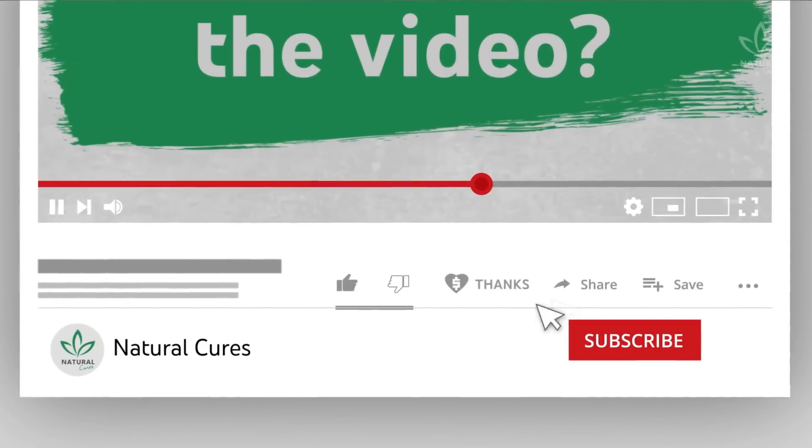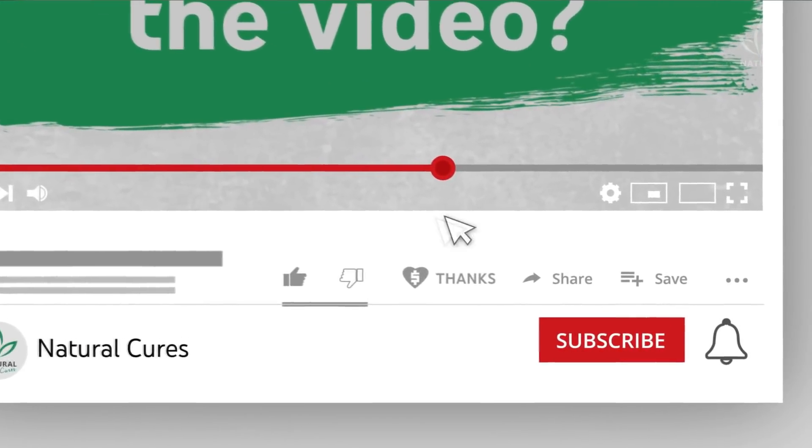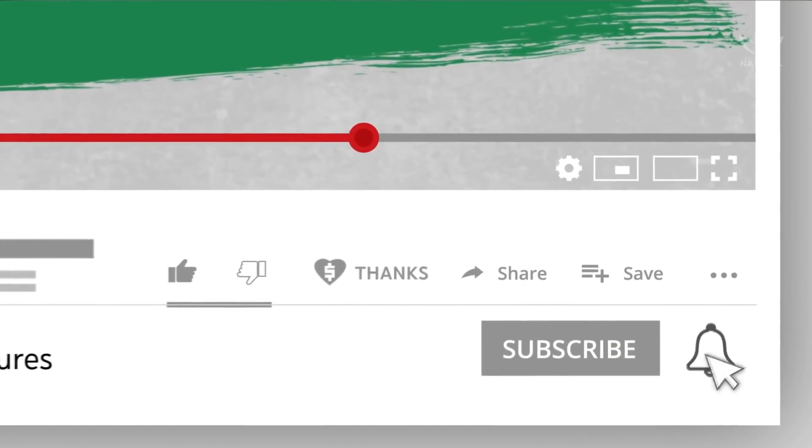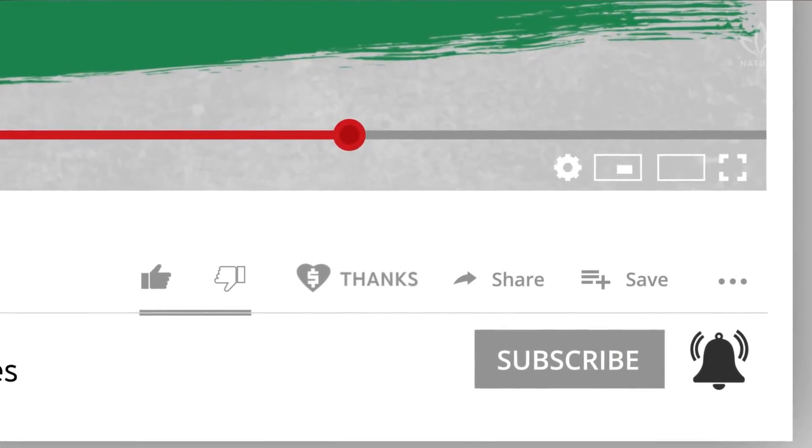Enjoying the video? Then give it a like and share it with your friends! You can also contribute to the channel through the thanks button. Don't forget to subscribe to be notified of any new videos!